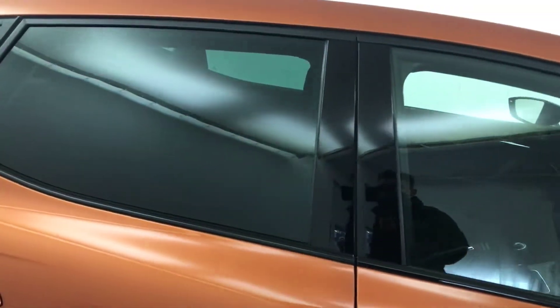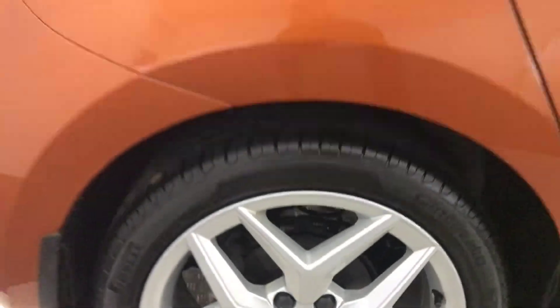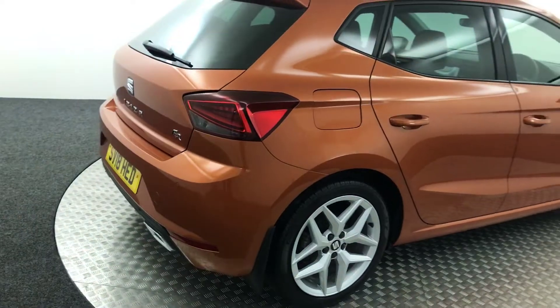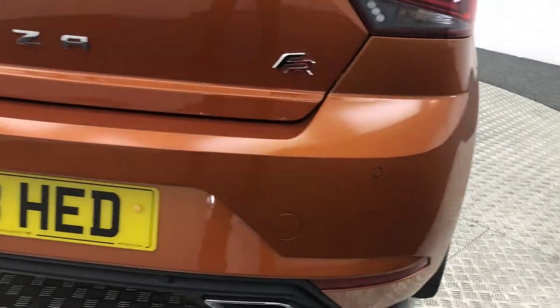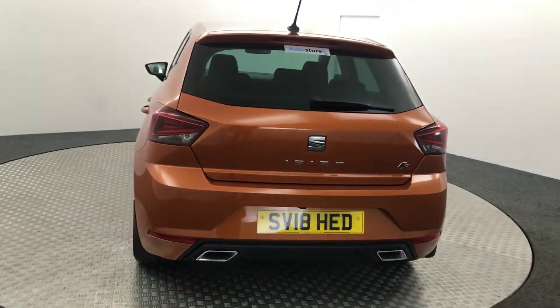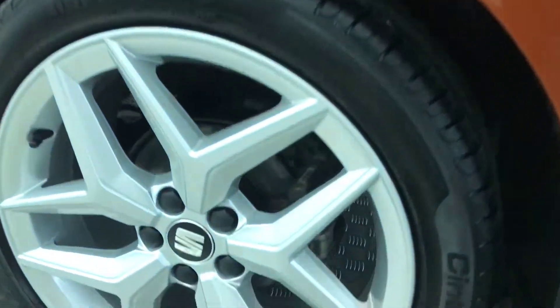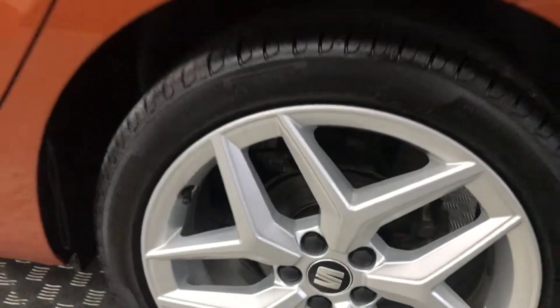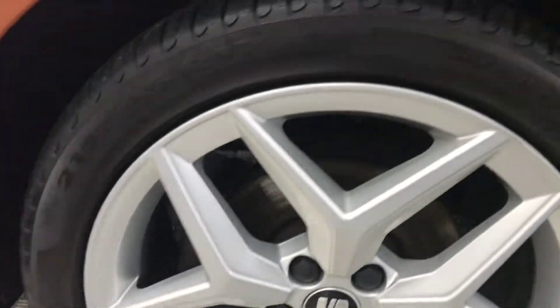You do have privacy glass on your rear windows. Again the wheels there are absolutely perfect. Moving around to the back of the car, you've got reverse sensors as well as a reversing camera. The wheels are perfect — there are no nasty scratches or scrapes or dents, as you can see there. There's a mirror finish to the paint and there is your final alloy wheel.